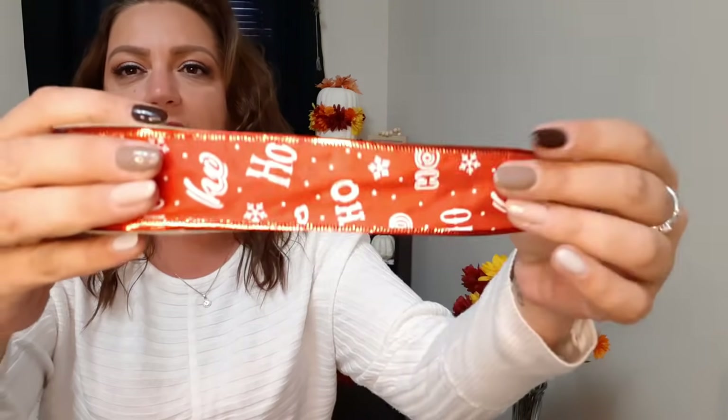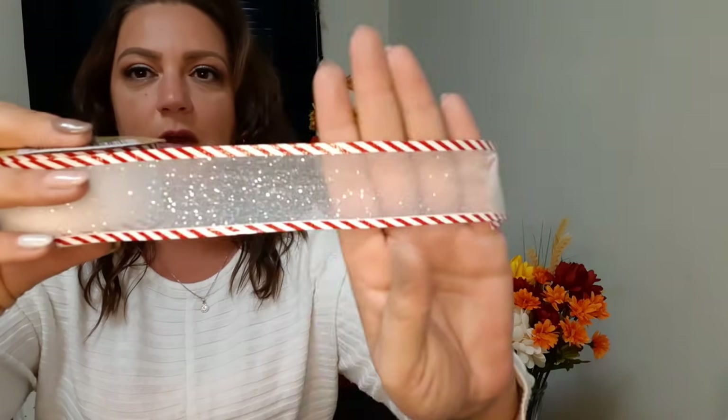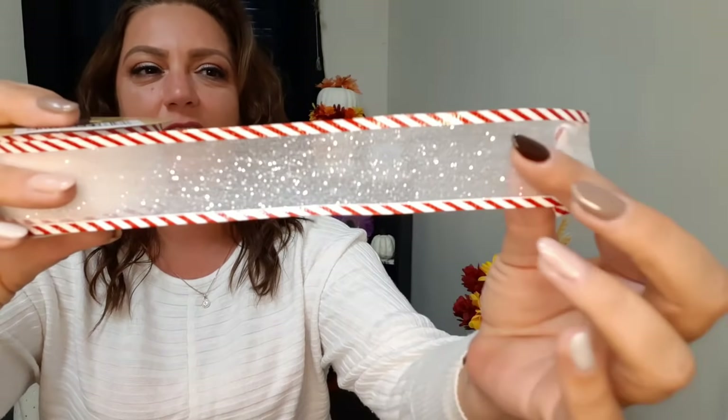I also got this red one - this is ho ho ho, it's actually kind of coming out so let me open it up. The edges on both sides are nice and shiny, and it's just a pretty ribbon with 'ho ho ho' all over it in white. Again, it's nine feet. We also got this one - it's see-through in the middle but has this really pretty red and white striped border, and it looks like snow with white and silver glitter on the inside. Super pretty.